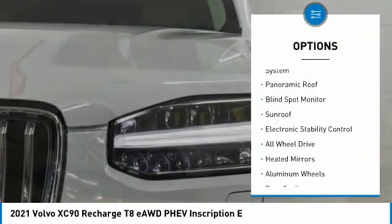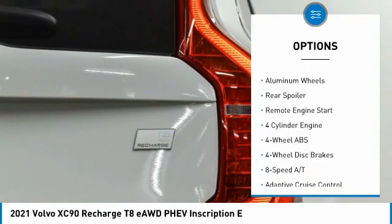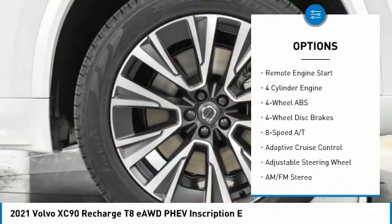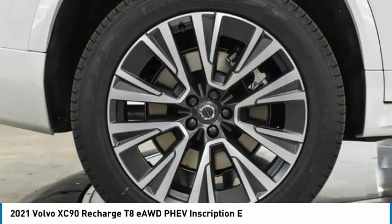Tire pressure monitoring system, panoramic roof, blind spot monitor, sunroof, electronic stability control, all-wheel drive, heated mirrors, aluminum wheels, rear spoiler, remote engine start.